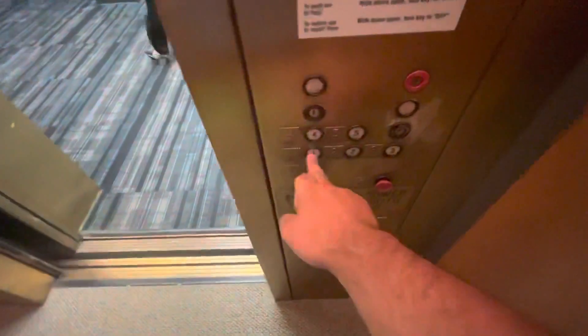This one actually has the dinger on the floor indicator. It looks just like the other one — 2,500 pound capacity, Dover Classic fixtures.